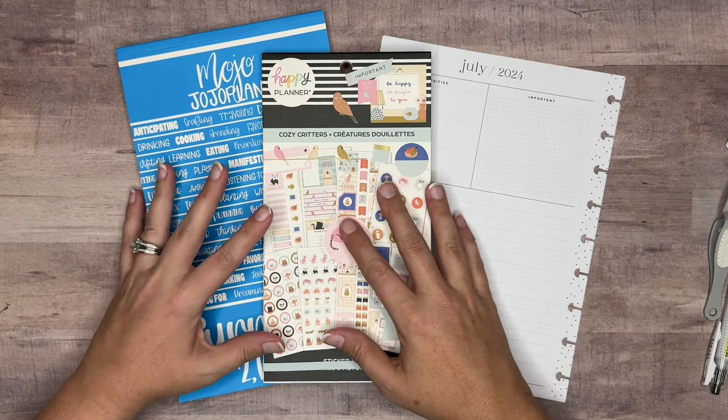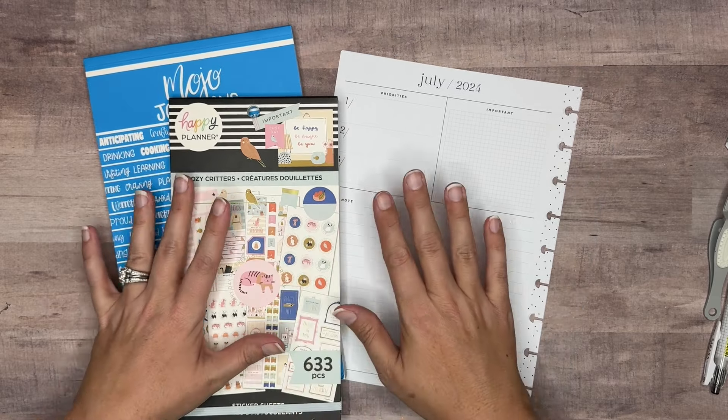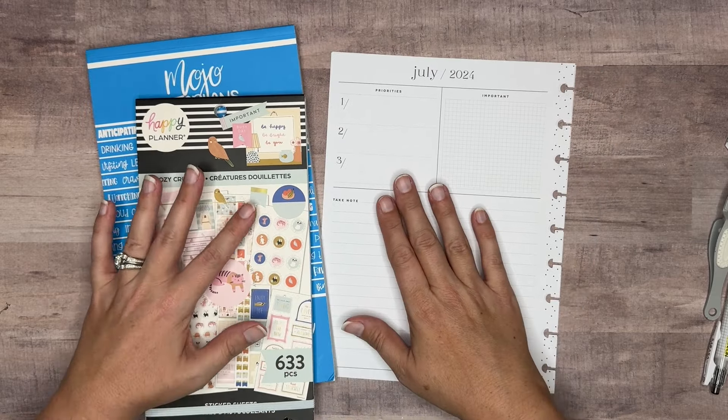Hi, welcome back to my channel. In today's video, we're going to be decorating a currently page for the month of July for my catch-all Happy Planner.